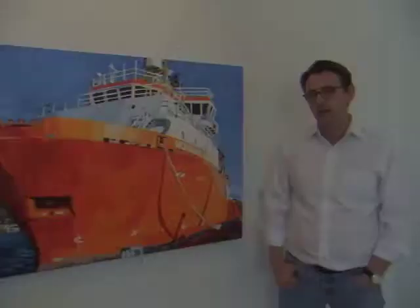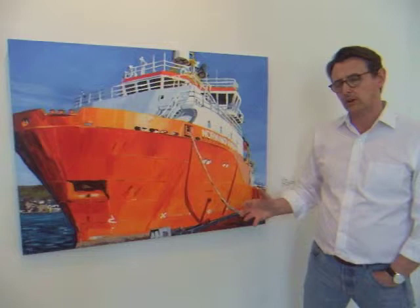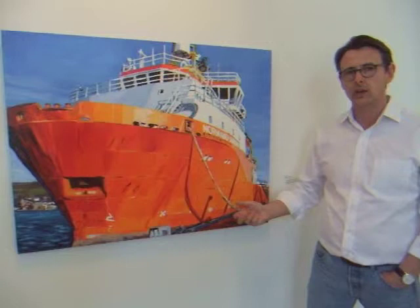This piece is entitled the Normand Aurora. I painted it while I was on an art residency in the Shetland Islands in March of 2013. It shows one of these big anchor handling vessels — you basically attach an oil rig to the back of one of these and drive it around to move to the next plane. These are part of the working harbour where I was living.